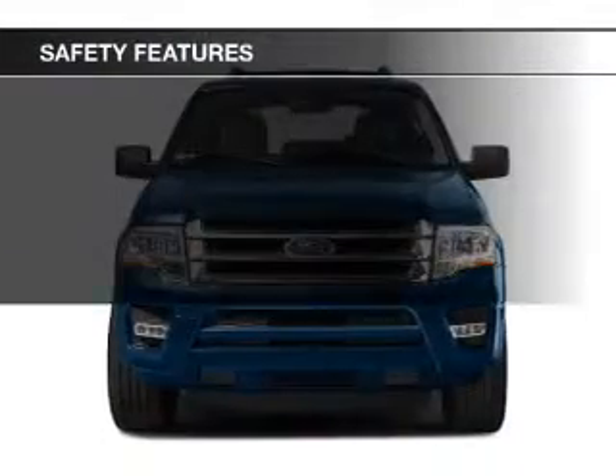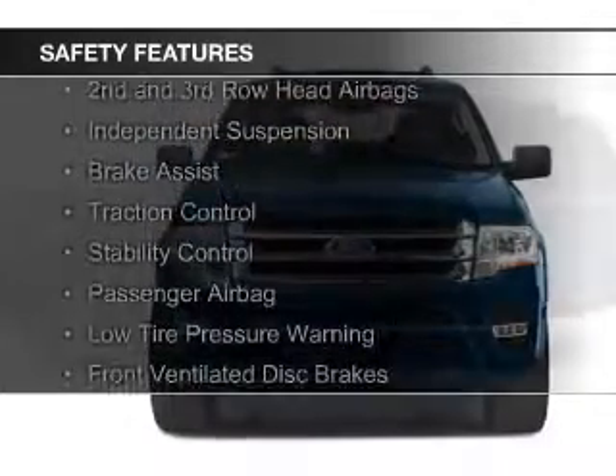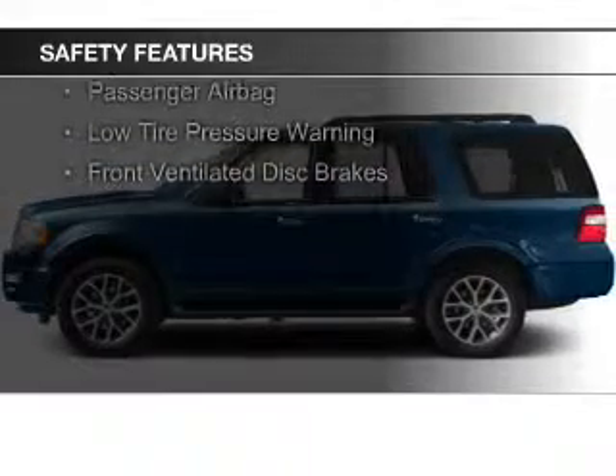Safety was made a priority with these features: curtain head airbags, side airbags, second and third row head airbags, independent suspension, and brake assist.